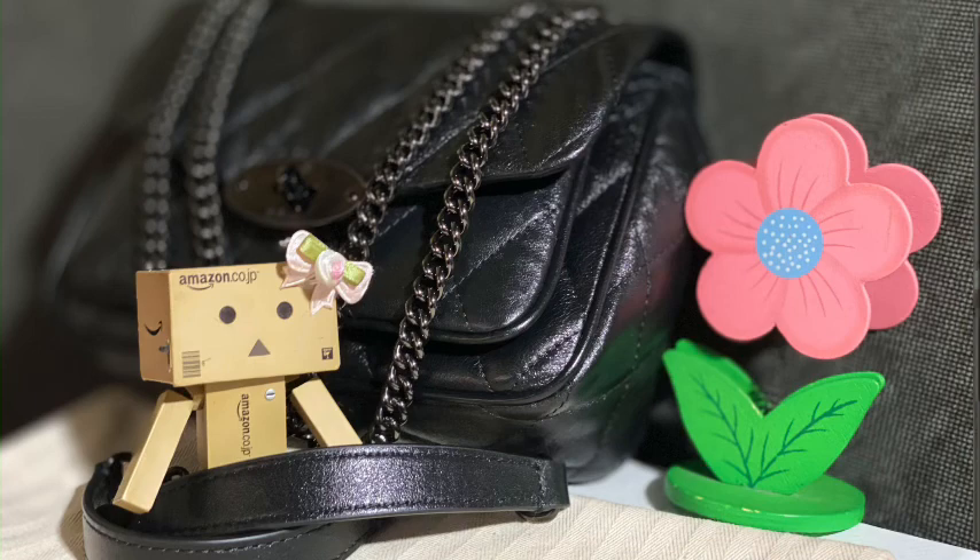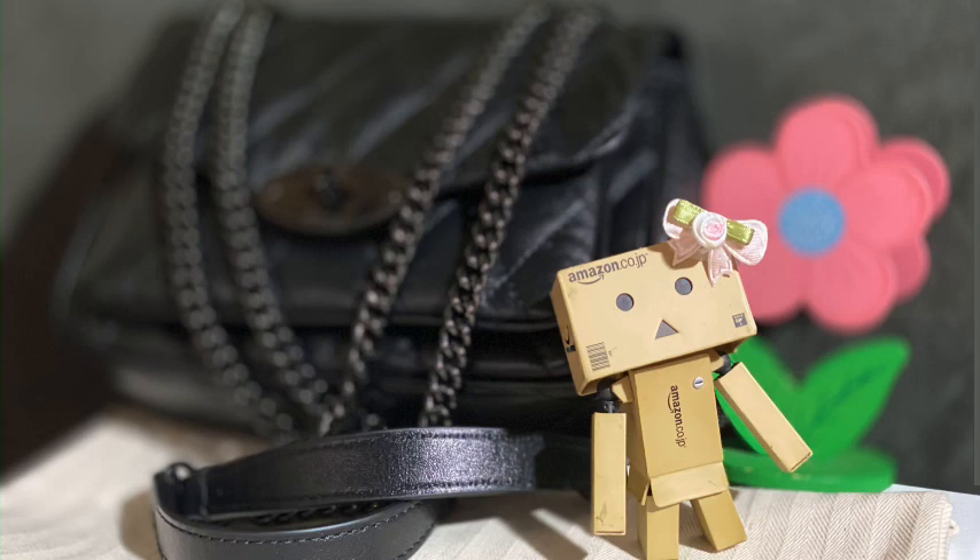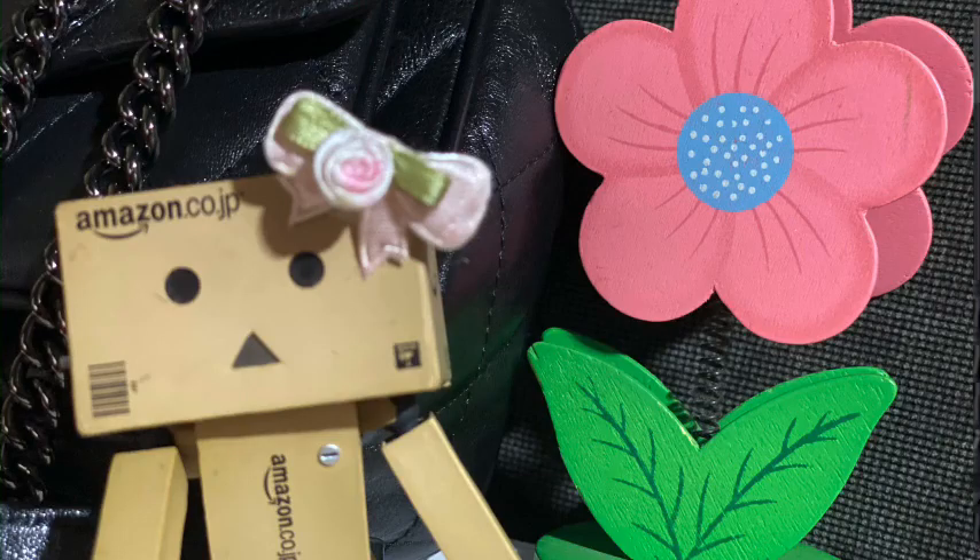I dare say that this is a good bag. It holds so much, it is versatile, and you can dress it up or down. Not to mention, the quality of the bag is also exceptional. Well, that's it folks, we've reached the end. If you enjoyed this video, please don't forget to like and subscribe. Thank you for watching, and I'll see you next time. Bye!